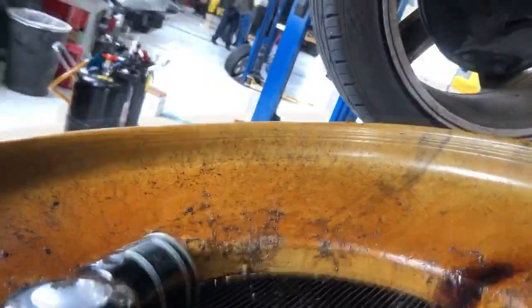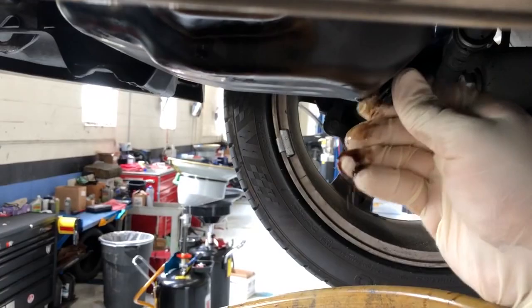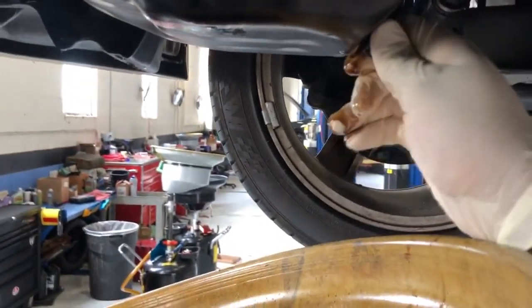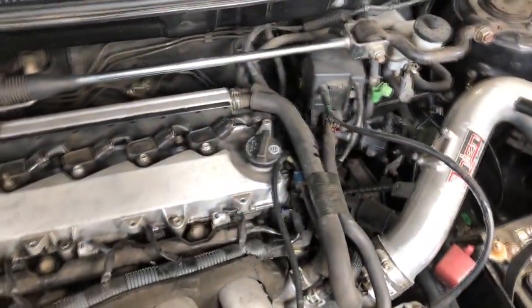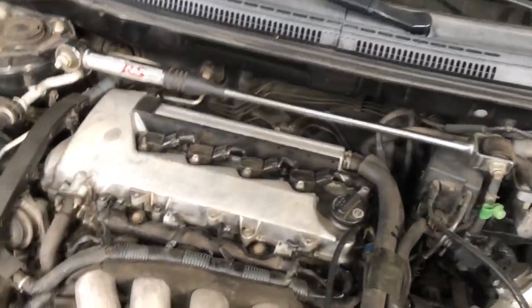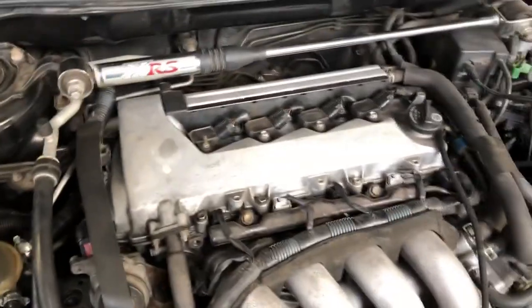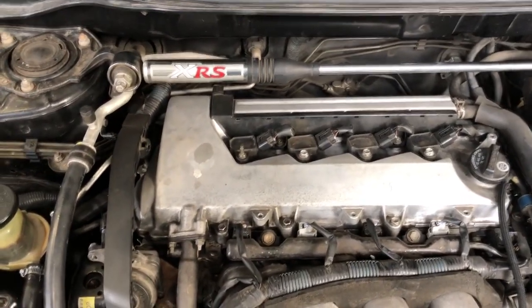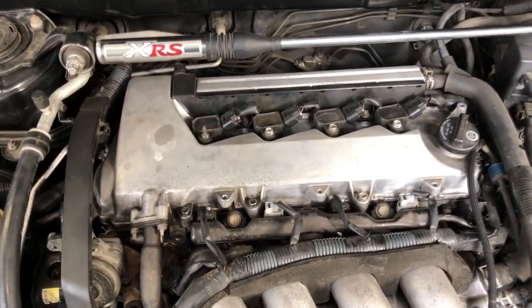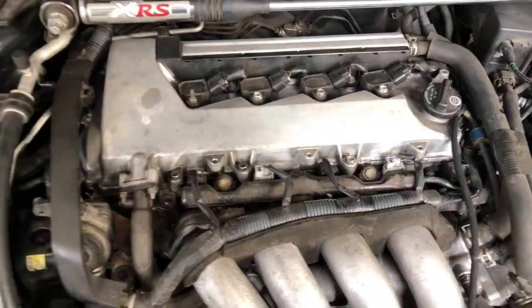Put your drain bolt back on. Make sure you use a new washer. Unfortunately I don't have a new washer right now, so go ahead and comment away about how I did not use a new washer. Put about 4 quarts because the 1ZZ oil pan is smaller than the 2ZZ, so you can't really put that much oil in it. I believe 4 quarts is fine. From when I did the clutch to now, I didn't have to put any extra oil, so I think it should be fine.